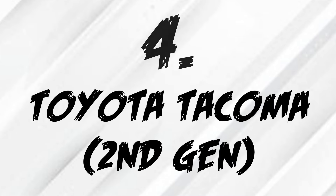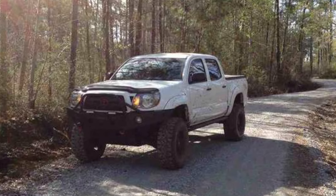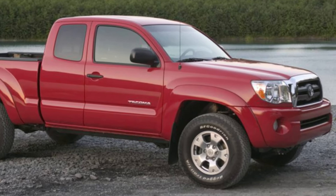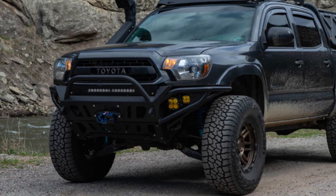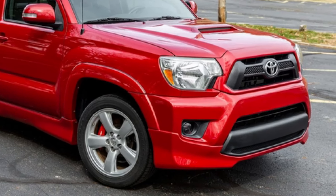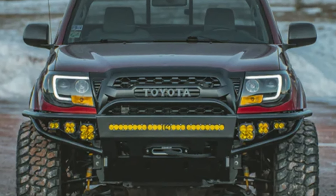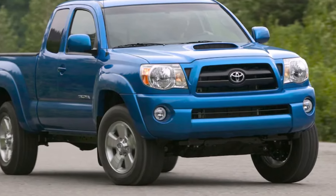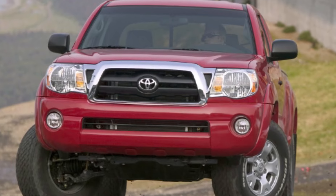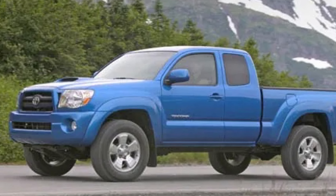Coming in at the fourth spot, we have the second-generation Toyota Tacoma. These trucks come with a 4-liter V6, which makes 236 horsepower and 266 pound-feet of torque. They are extremely reliable — known as some of the most reliable trucks ever made, with certain models even passing 1 million miles. That's really impressive for a pickup truck. Because of this, these things hold their value really well. They're perfect trucks for somebody who doesn't need to haul a lot but still wants a truck for the added practicality. They last forever, hold their value, and look really good with a massive aftermarket following.